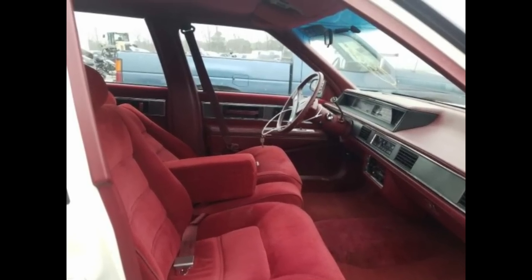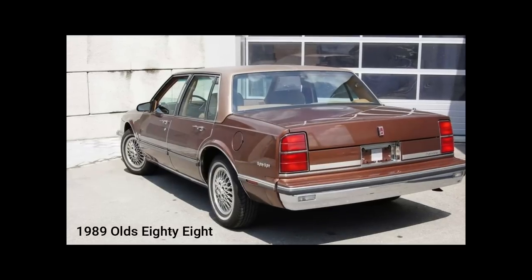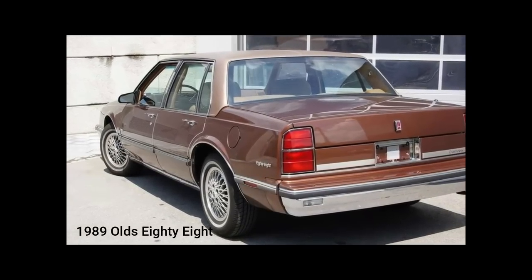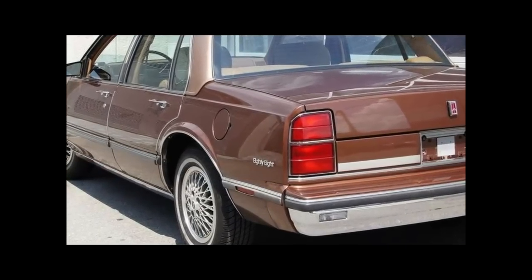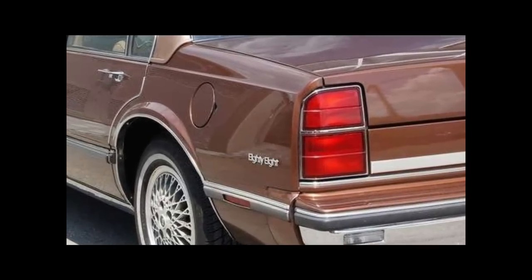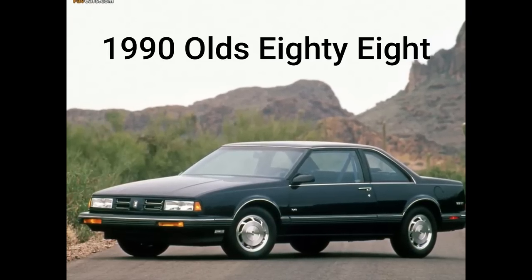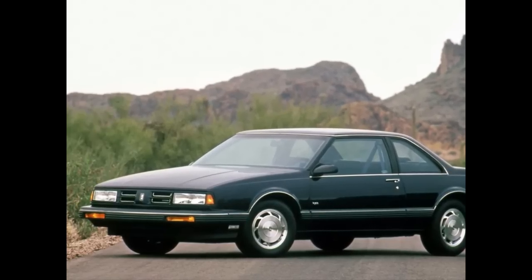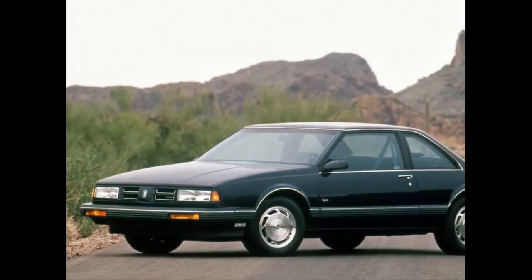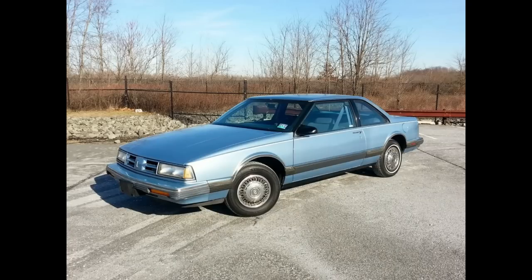For 1988, rear shoulder belts were added and anti-lock brakes became an option. For 1989, the Delta name was dropped — as was the hood ornament — leaving the model to simply become the 88, now spelled out instead of using the number. The 88 Royale was given a mild facelift in 1990, eliminating the former chrome grille for a body-colored fascia with four slots and the Oldsmobile Rocket logo.